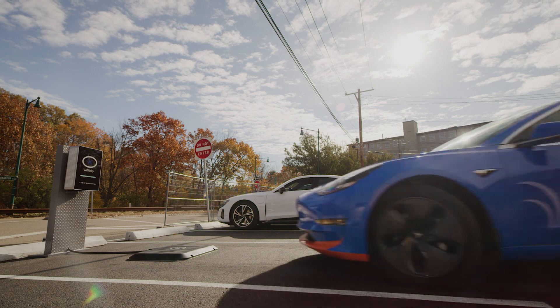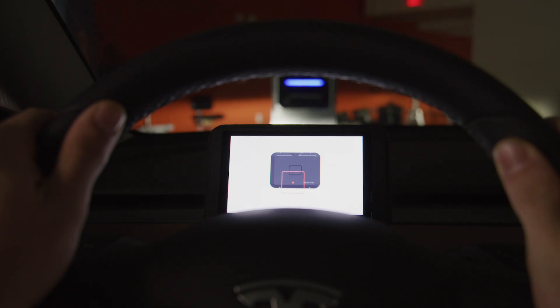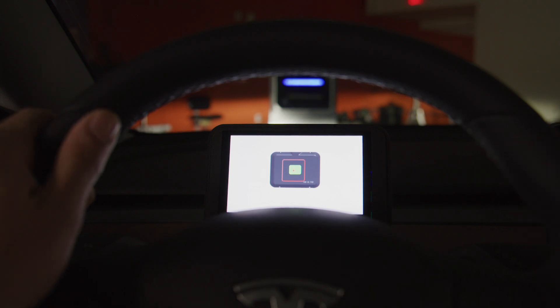Using the same charging pad. The beauty of this technology is that the driver can drive in, park the car, get out, and it will automatically start charging. The system allows the driver, as they're pulling in, to navigate and make sure that they stop at the right position. The wall box, in addition to connecting to the electric grid, also connects to the cloud, either through a Wi-Fi connection or a cellular connection.